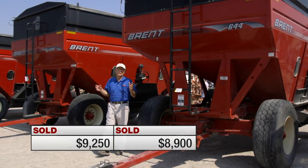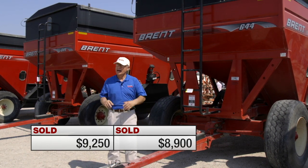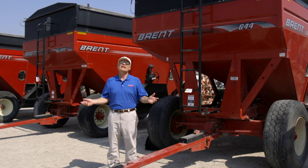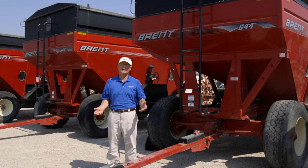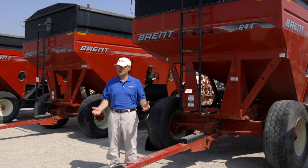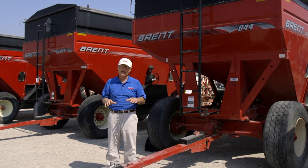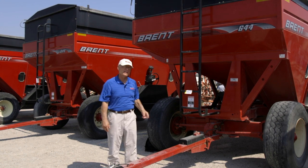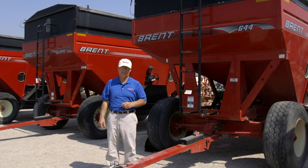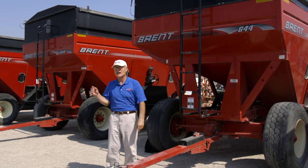So our Brent 644s sold — this one brought ninety-two hundred dollars, this one eighty-nine hundred dollars. How does it compare to the marketplace? Four years ago these things would have sold for twelve to fifteen thousand dollars easily, because they were such cherry, large grain carts. But right now dealer lots are full of good cherry grain carts and there's a lot of new old stock that's really holding down prices. Whoever bought these wagons can resell them in five years for more than they paid and get five years of use out of them. That's why it's so important these days to see current prices — not six-month-old prices, not year-old prices.